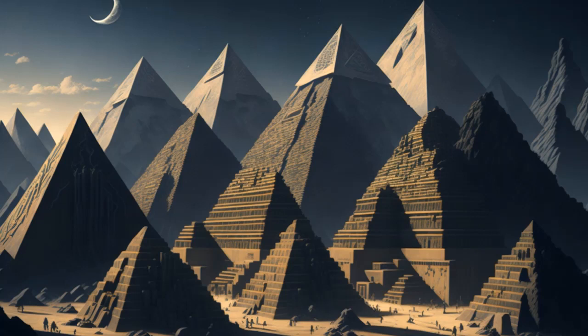The construction of the pyramids in ancient Egypt remains an awe-inspiring feat of engineering and ingenuity. These magnificent structures were built as monumental tombs for the pharaohs, intended to serve as eternal resting places, symbols of their power and divine status, and among the most enduring symbols of ancient Egypt.